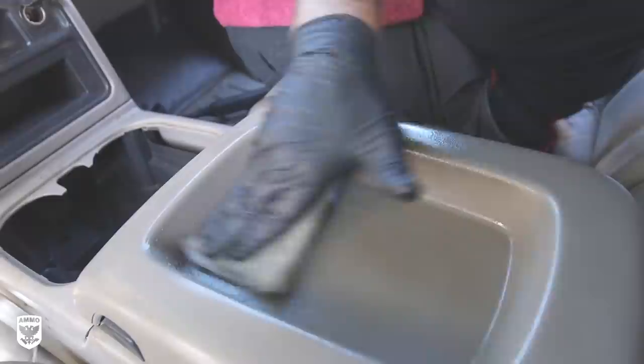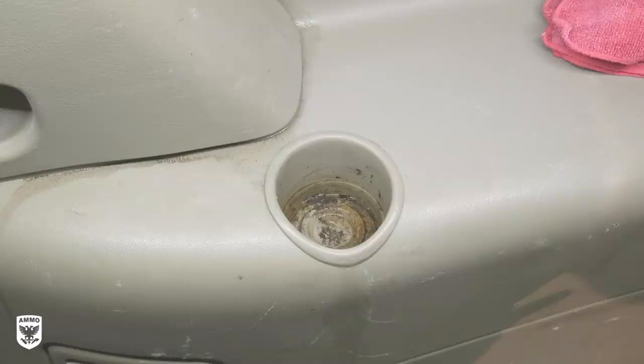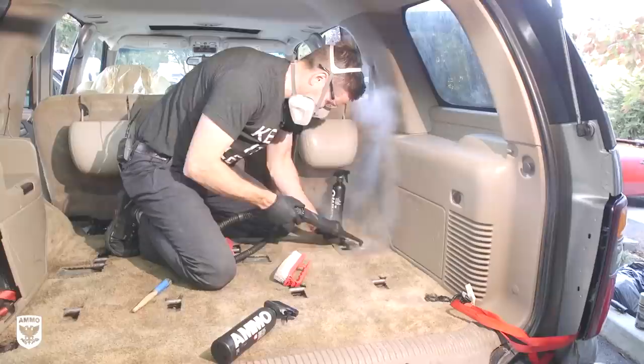Afterwards, the scrubber head on the steamer was swapped out for the sniper tip to clean the disgusting handles, rear cup holders, and various tight spots that the shampoo machine or my hand brushes could not reach effectively.